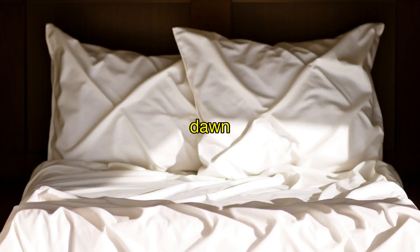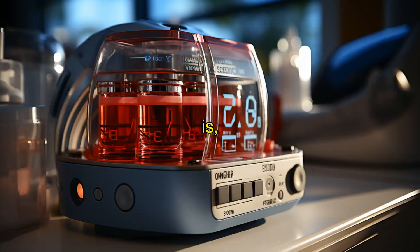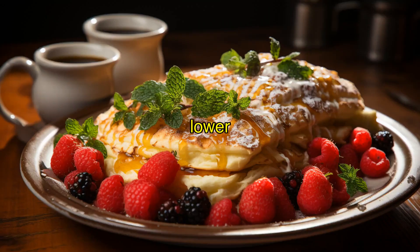But here's the kicker — the Dawn Effect is a normal bodily response as your body prepares itself for the day ahead. When the Dawn Effect triggers an increase in blood sugar, it can temporarily interfere with ketone production. This is why you're seeing lower ketone levels in the morning, even though you've been following your keto diet religiously and have been in ketosis while you sleep.